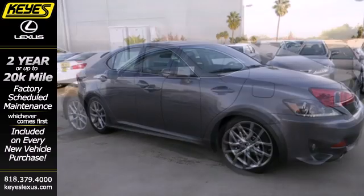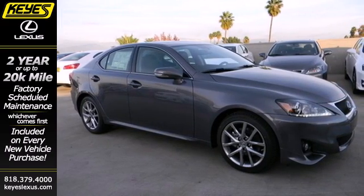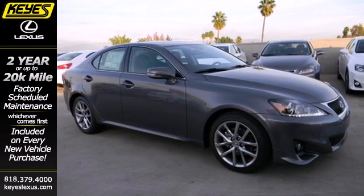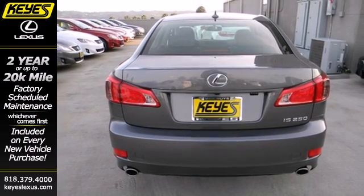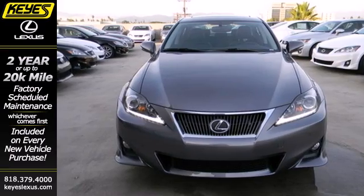It is packed with luxury and high-tech features including Bluetooth wireless, an emergency communication system and automatic climate control. See this IS 250 and experience comfort and performance at an affordable price.